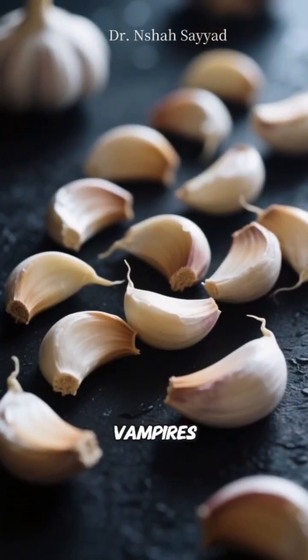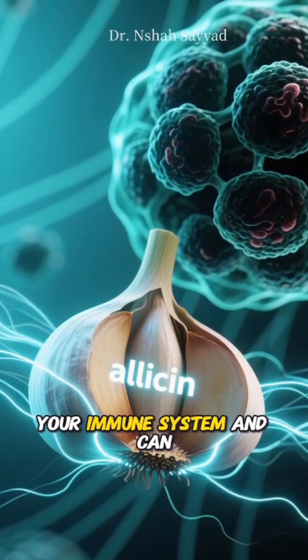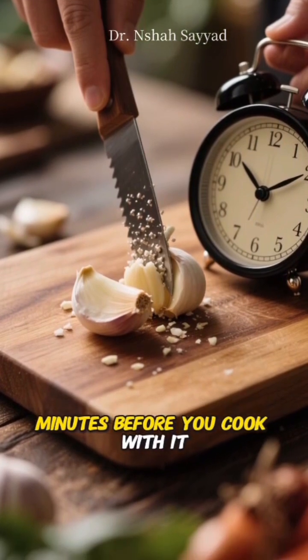Next at number two, we have garlic. This isn't just for warding off vampires. Garlic is packed with allicin, a compound that boosts your immune system and can actually block cancer-causing substances from doing their dirty work. To get the most bang for your buck, crush a clove and let it sit for a few minutes before you cook with it.